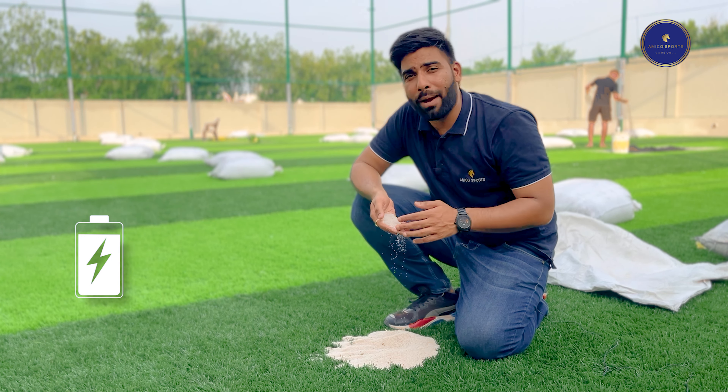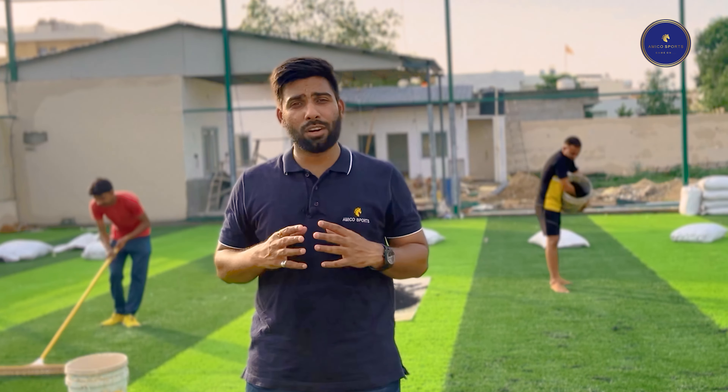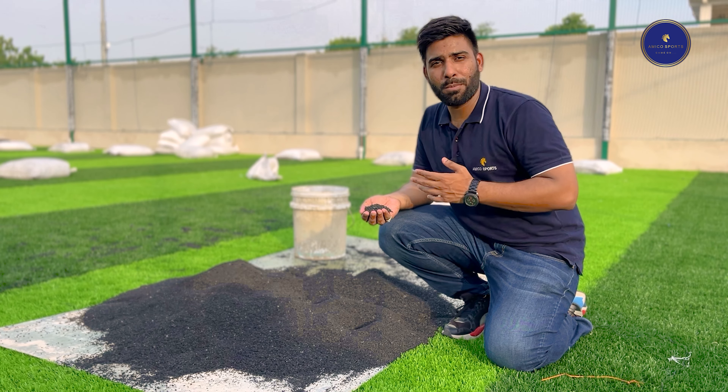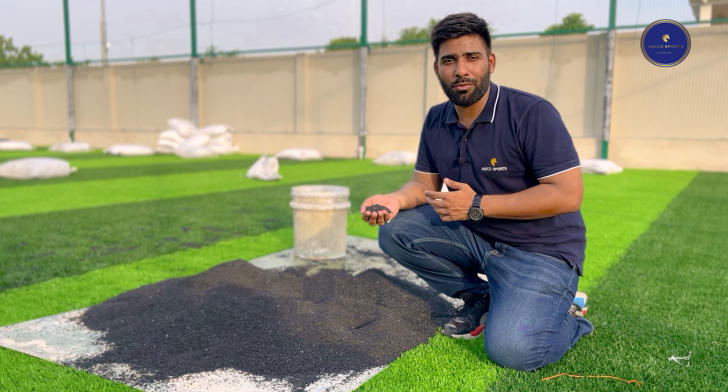Extending the lifespan of the turf, rubber infill is the most popular choice for football fields as it provides an excellent cushioning effect and has excellent shock absorption capabilities, reducing the risk of injury. Rubber infill systems also provide better traction and durability, making them ideal for high-traffic football fields.